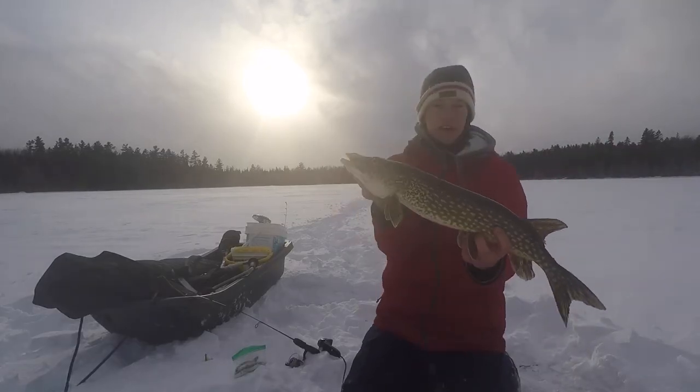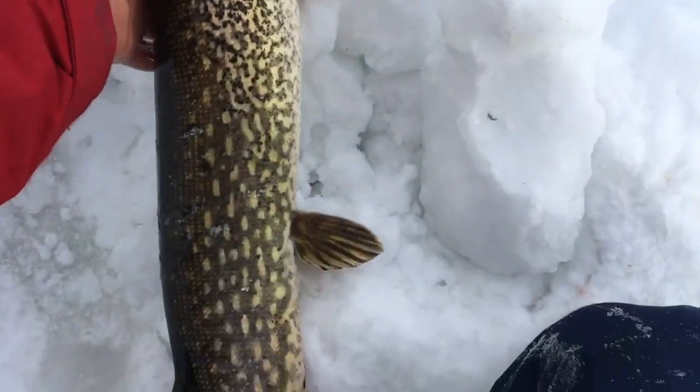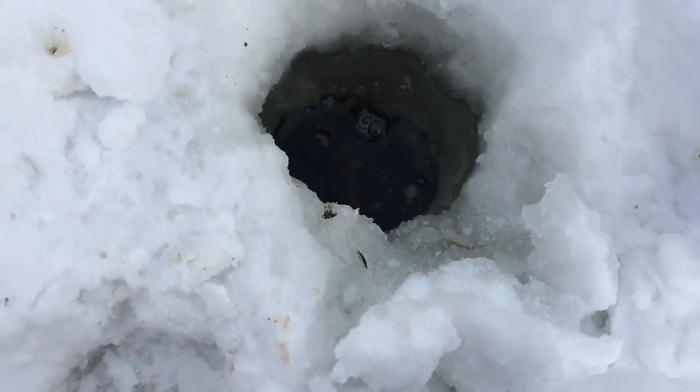So the GoPro is dead, but this nice pike just randomly came along. Time to put this fish back — probably about a three pounder. Nice little pike. There she goes.